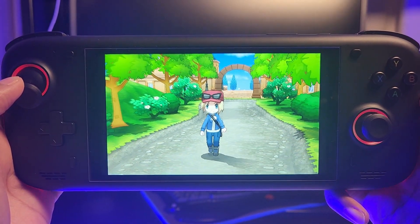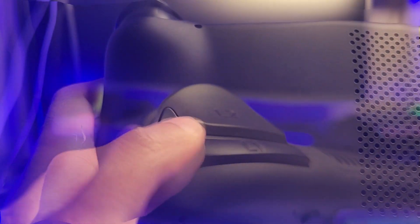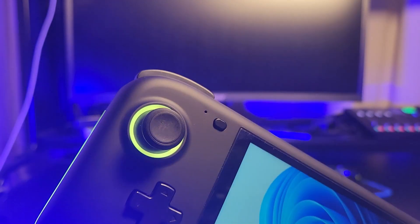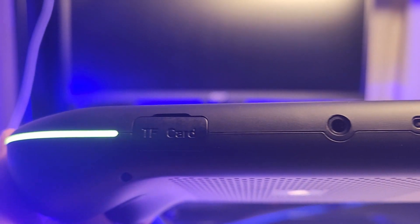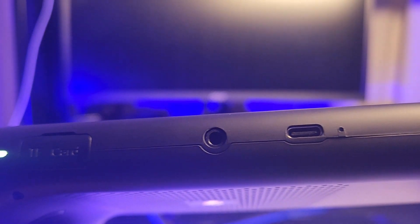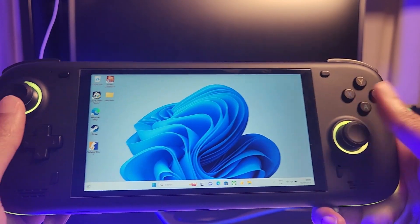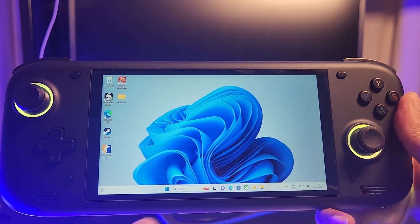This is the Lucky Zero — the best handheld for under $250, featuring the best shoulder buttons I've ever pressed, two buttons on the back, RGB on the thumbsticks, a USB-C port, a headphone jack, a micro SD card reader, and power and volume buttons on the top. This awesome device runs full Windows 11.